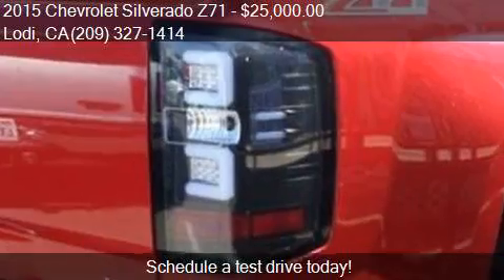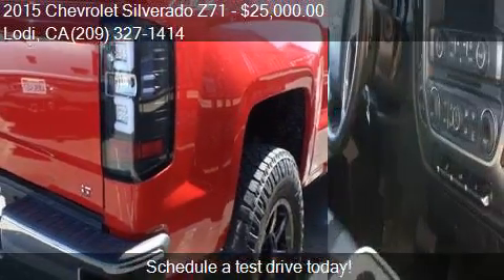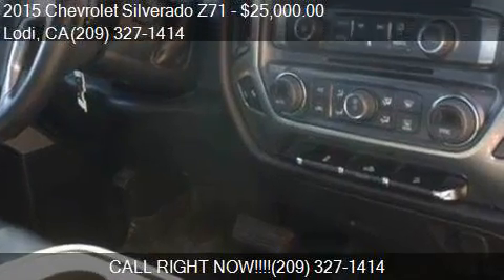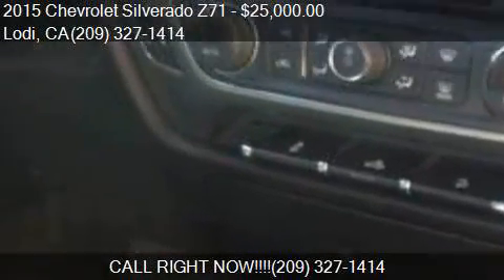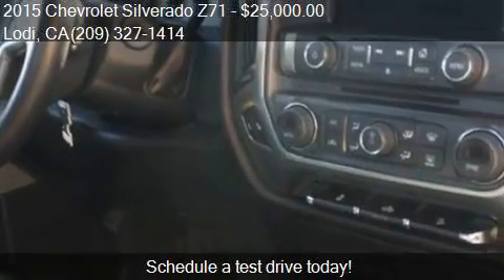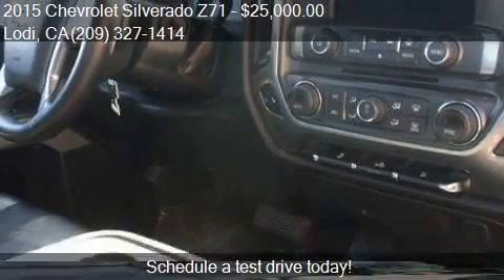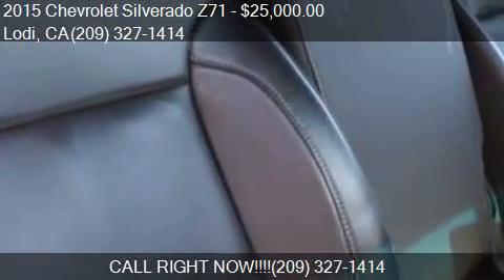Call us at 209-327-1414, or stop by our lot. Find us at 2202 East Kettleman Lane in Lodi, CA, on our website, or check us out on carsforsale.com.